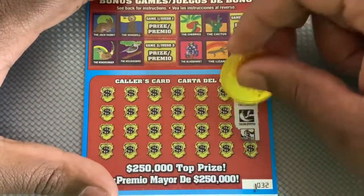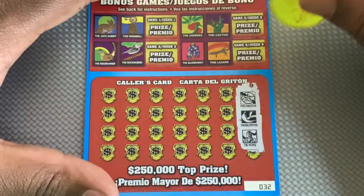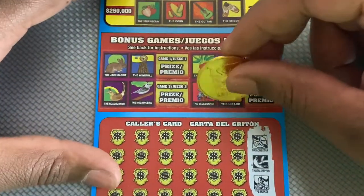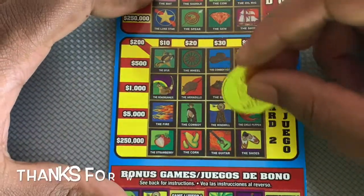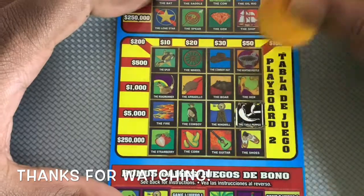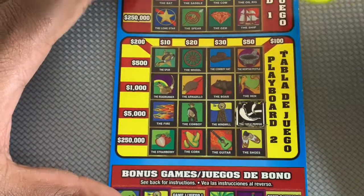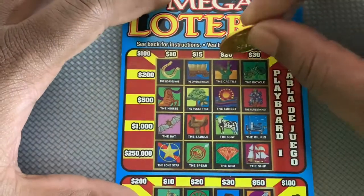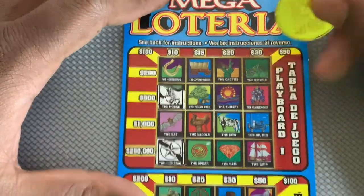First three symbols on this Mega Lotteria ticket: we got Lone Star, chili pepper, and a horse. Looking through the grid — there's a horse and a Lone Star, but no chili pepper, so nothing there.